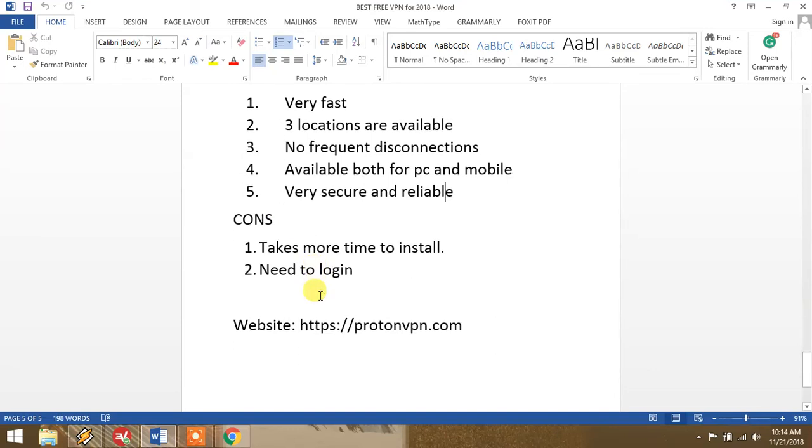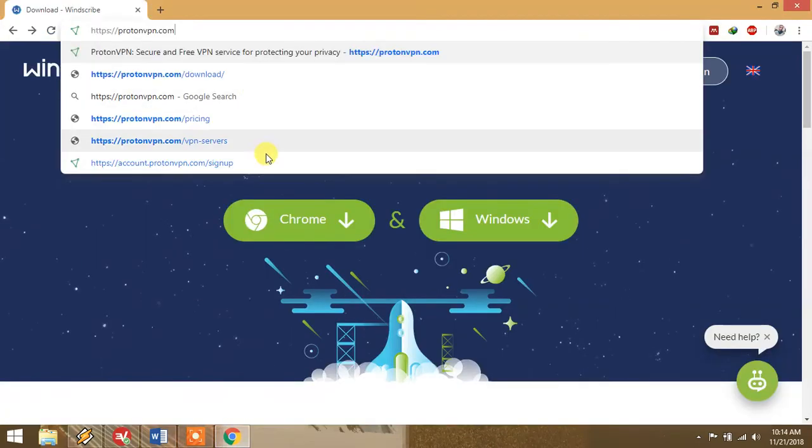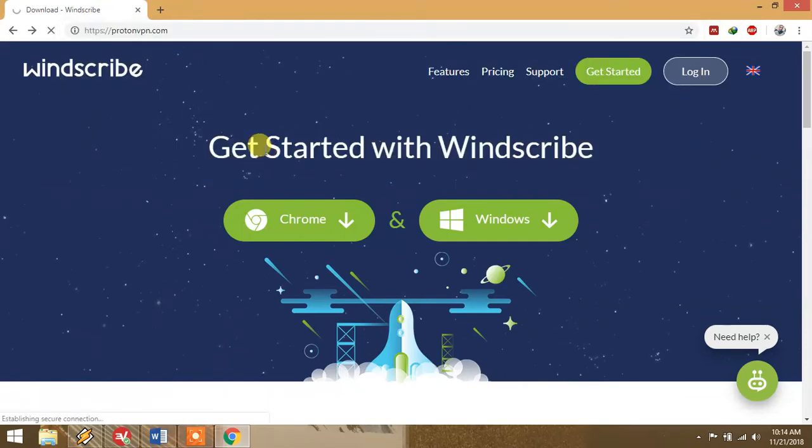There are some disadvantages: it takes more time to install, but I don't really think that's a big disadvantage. First of all, it also installs .NET software and that takes a lot of time. You also need to login, but the login is very simple. Go to your browser, paste the link, and open the ProtonVPN website.